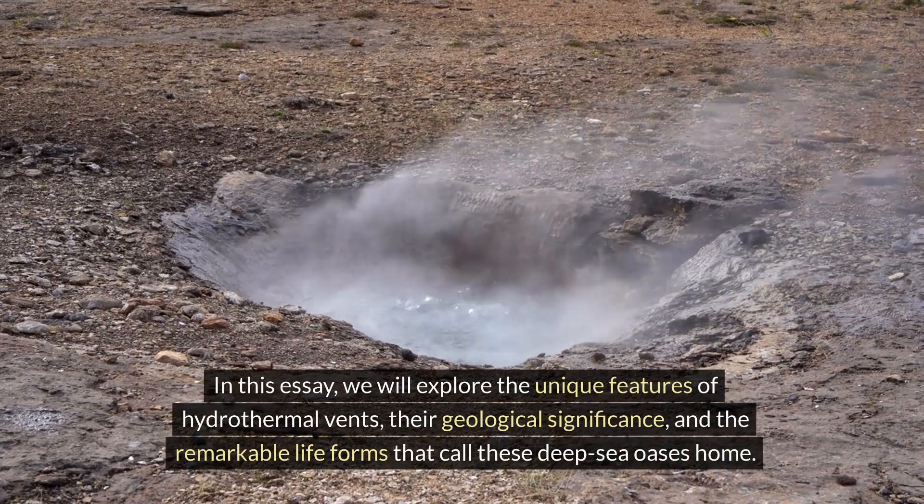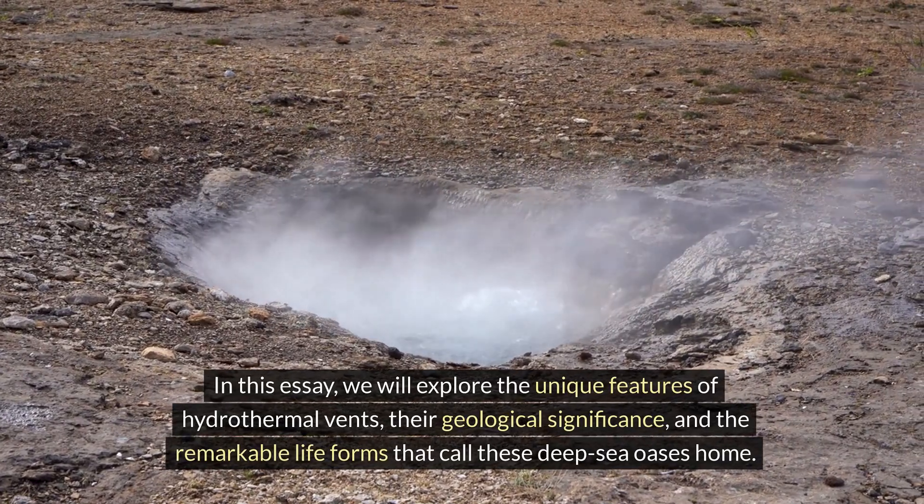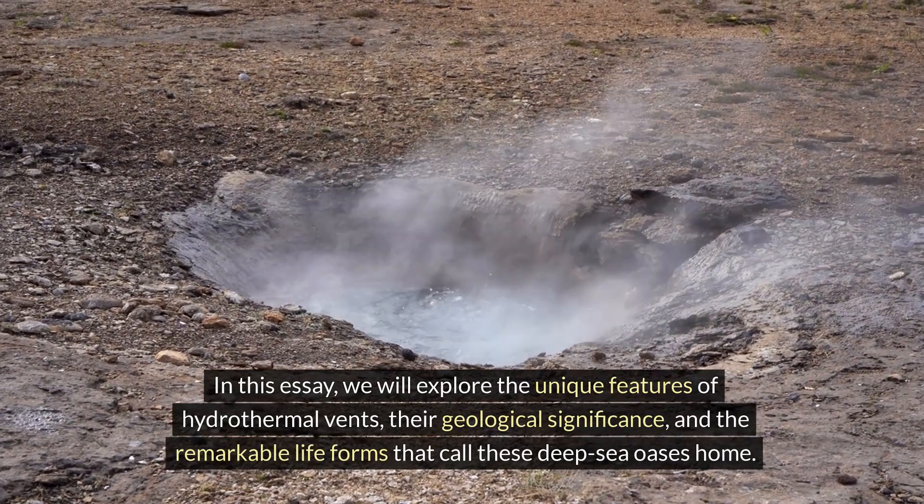In this essay, we will explore the unique features of hydrothermal vents, their geological significance, and the remarkable life forms that call these deep-sea oases home.